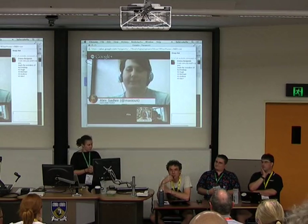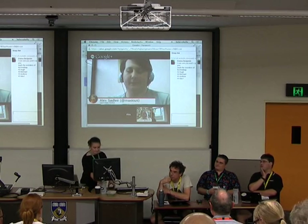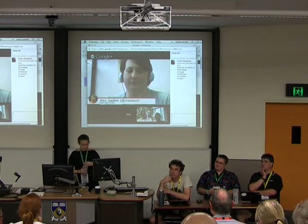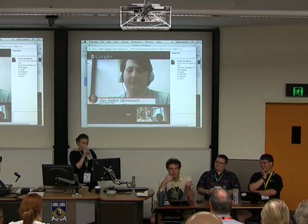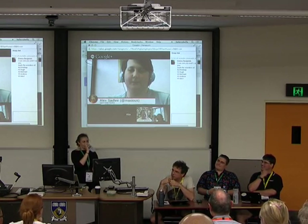My name is Hugh Blemings. I started working for the Open Compute Project about four hours ago, so you'll all be familiar with that sensation when you're new to a job and not really knowing what you can and can't say.